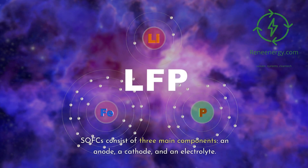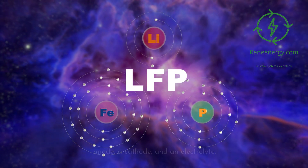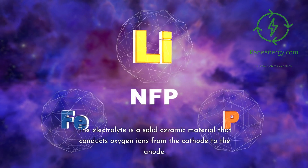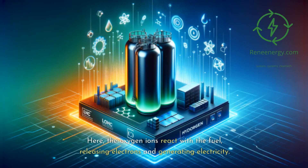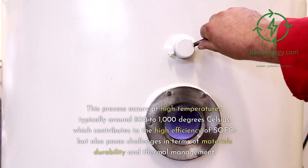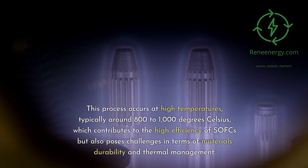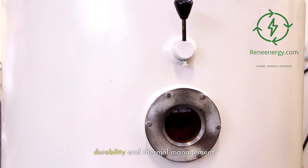SOFCs consist of three main components: an anode, a cathode, and an electrolyte. The electrolyte is a solid ceramic material that conducts oxygen ions from the cathode to the anode, where the oxygen ions react with the fuel, releasing electrons and generating electricity. This process occurs at high temperatures, typically around 800 to 1,000 degrees Celsius, which contributes to the high efficiency of SOFCs but also poses challenges in terms of materials durability and thermal management.